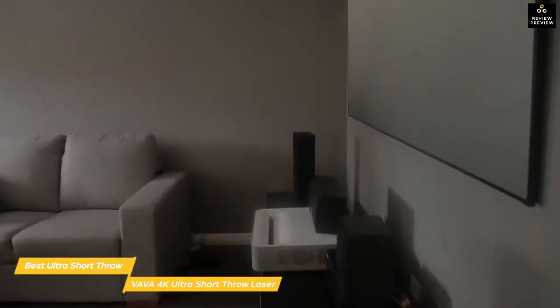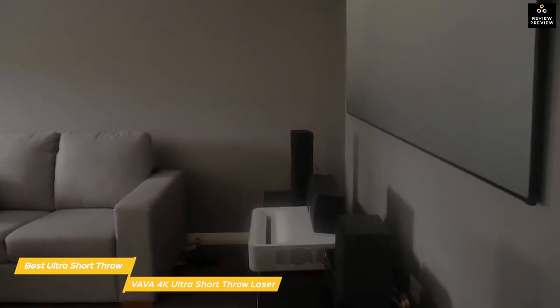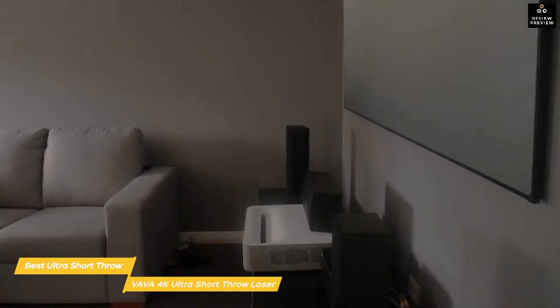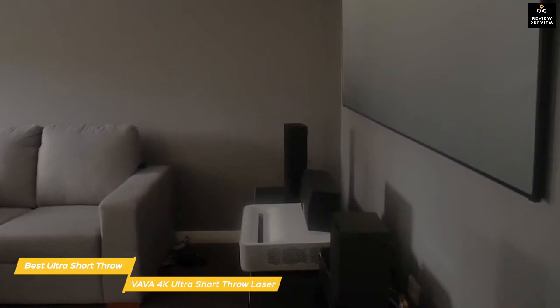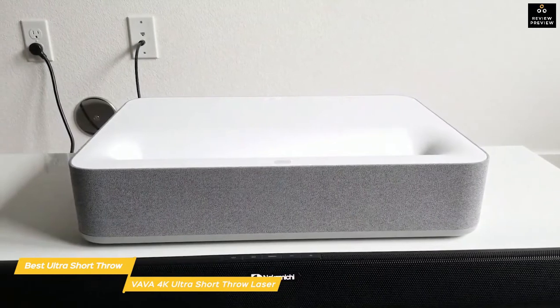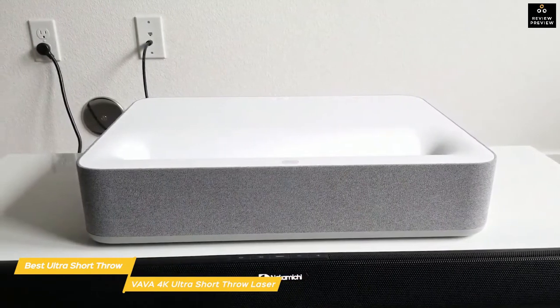If you're looking for a 4K projector that will supersize all of your movies, TV, and sports without the need for a long throw distance or ceiling mount, the VAVA 4K Ultra Short Throw Laser projector is a perfect option. It offers the most variety of use combined with arguably the best picture quality of any projector on this list.